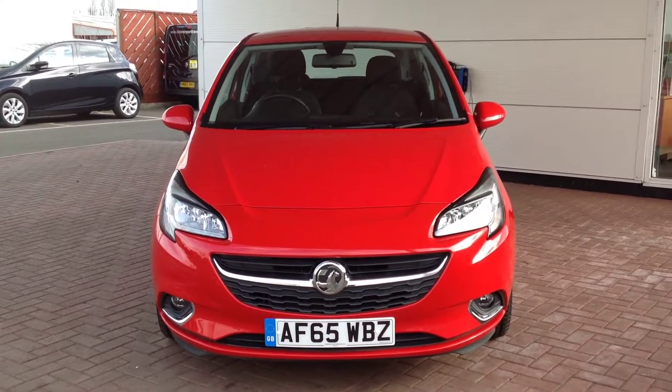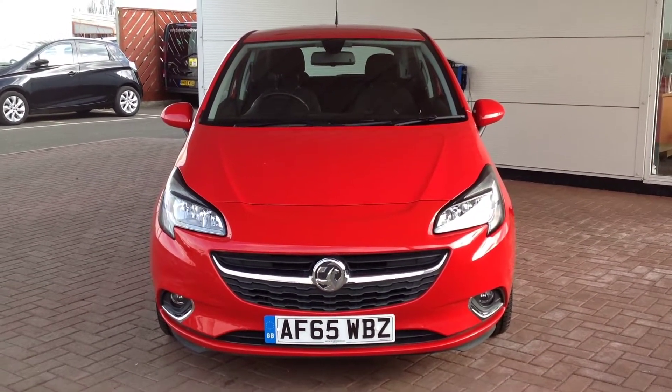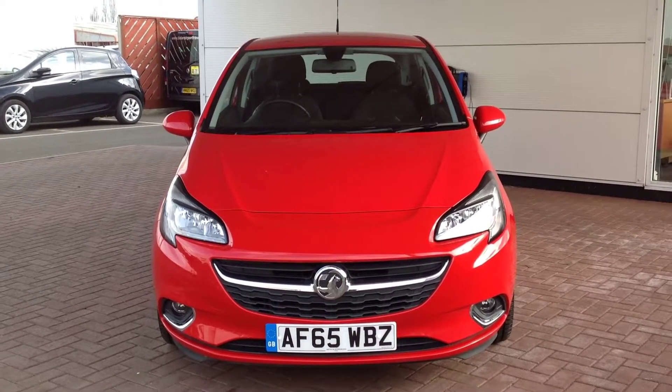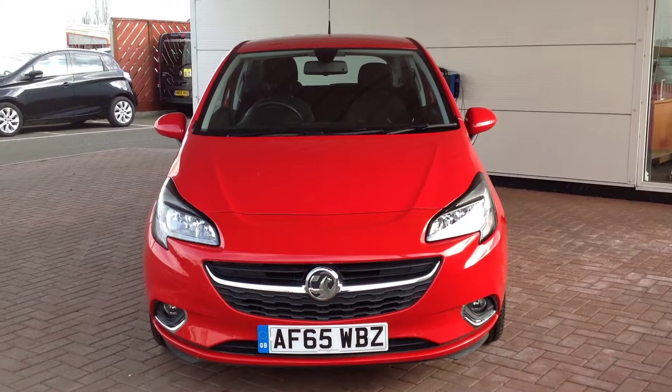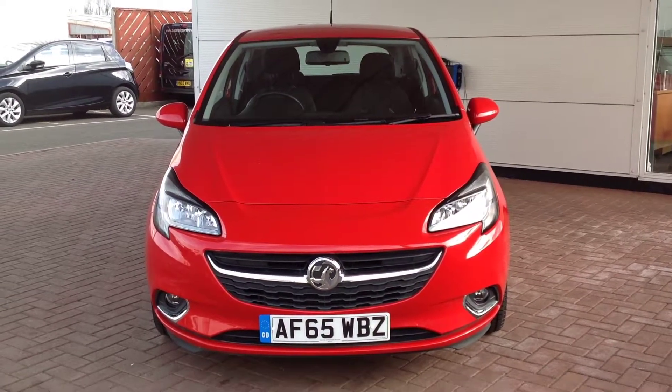Hi and welcome to Smith's Renault in Peterborough. My name is Matthew and I'm going to walk around this Vauxhall Corsa. It's the 1.4 3-door SRI in Ecoflex model, finished in red.